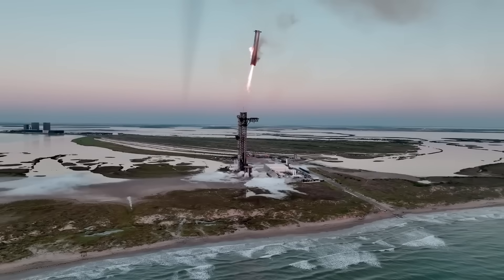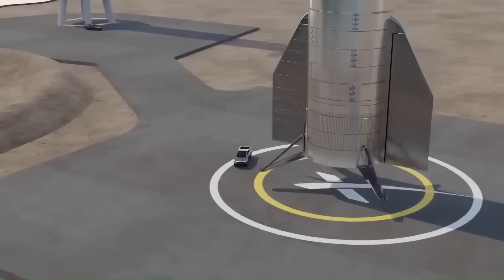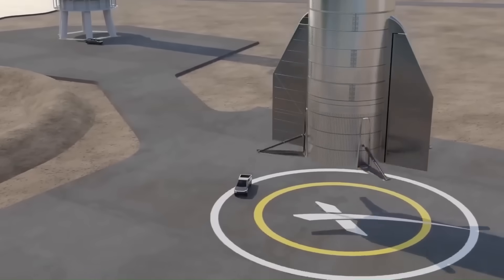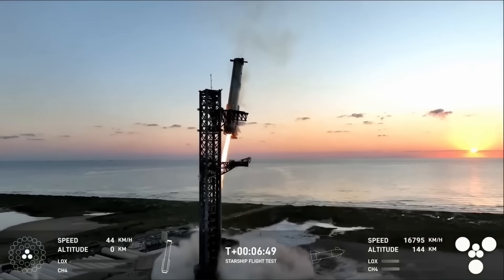That's why SpaceX is now experimenting with the idea of landing Starship and the booster using landing legs, similar to the Falcon 9. If they can reliably land it on its own legs, they won't have to risk the tower every single time.